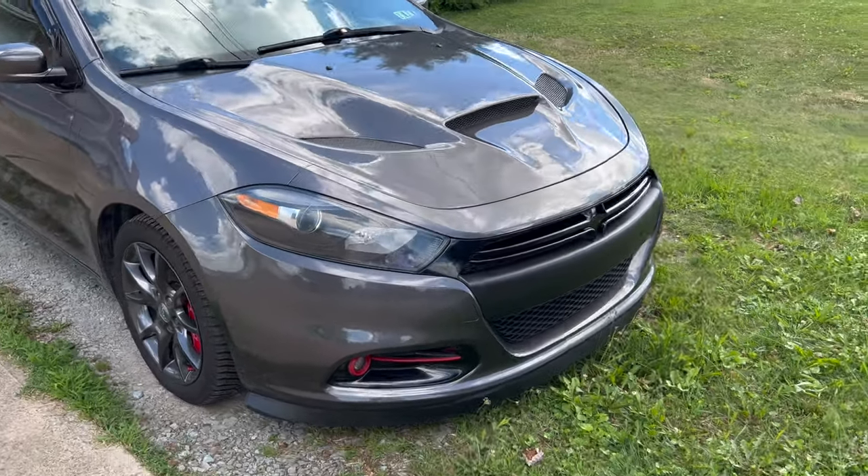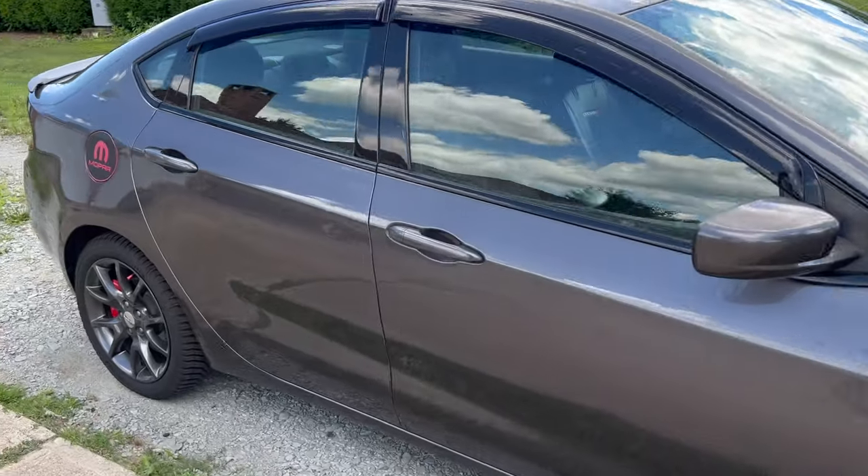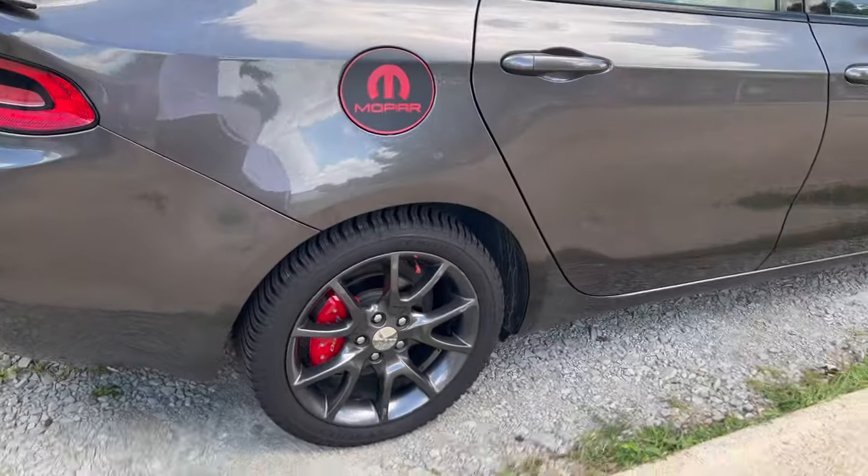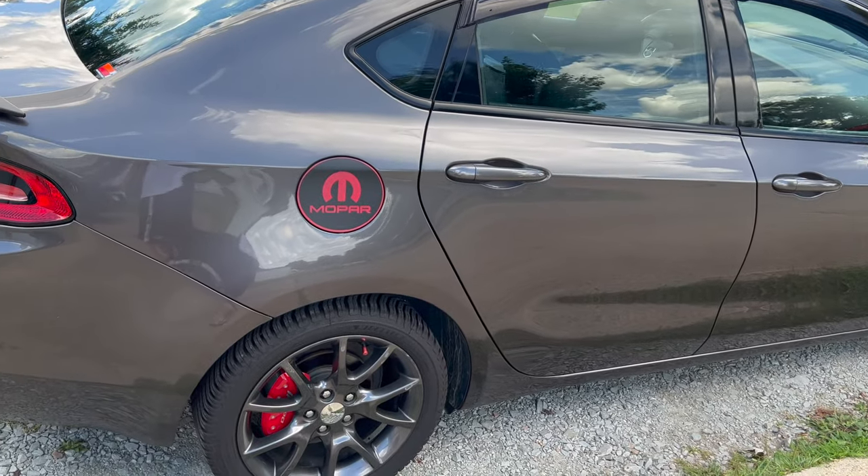As part of the parking brake repair, they also had to replace both rear calipers. So yeah, that wasn't cheap. But other than that, no major issues.